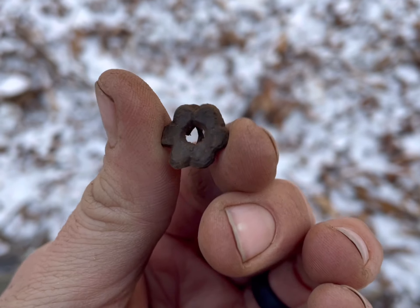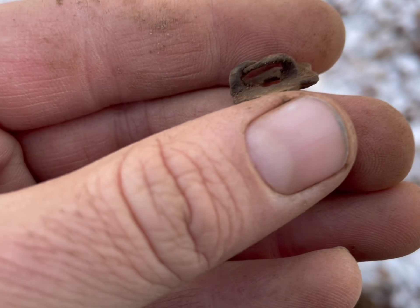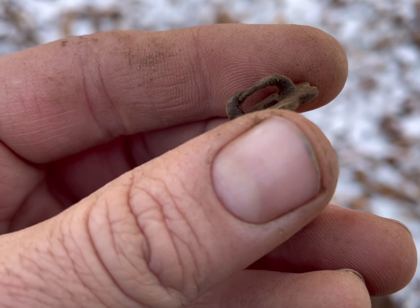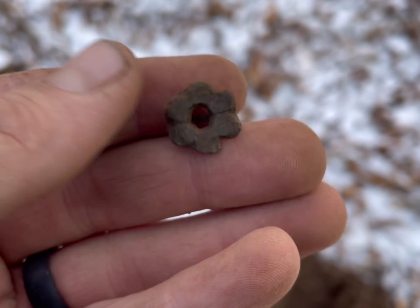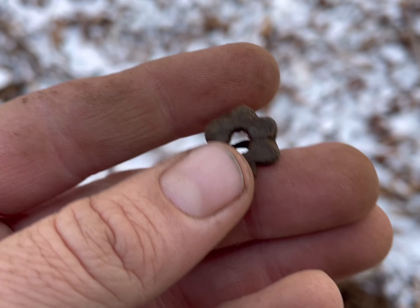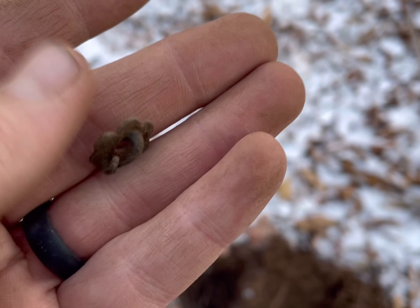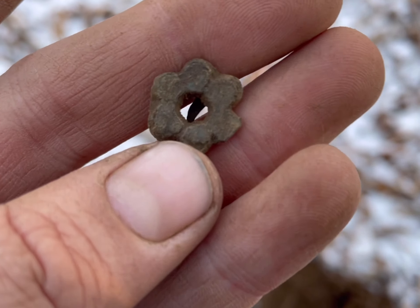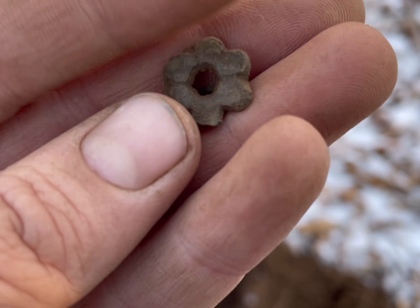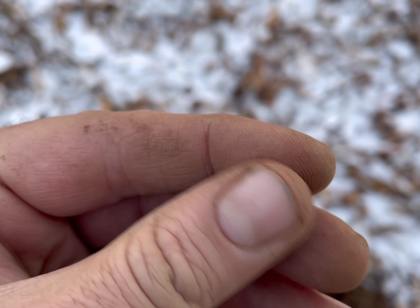Well, this thing is pretty cool. It appears to be some sort of leather adornment. Those two hooks would have been pounded into some leather, wrapped around, and secured in place. It's probably just a piece of horse tack — some little decoration — but it's pretty cool. I think it's fairly old, like a couple hundred years old at least. Hopefully these woods have some other little hidden treasures in them.